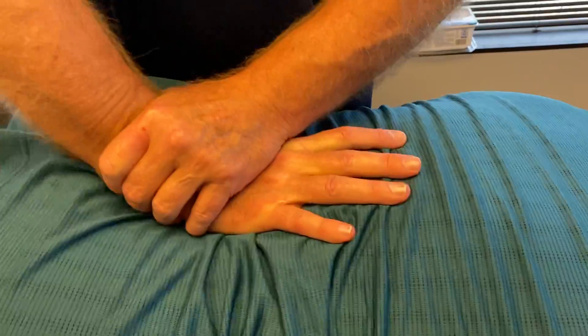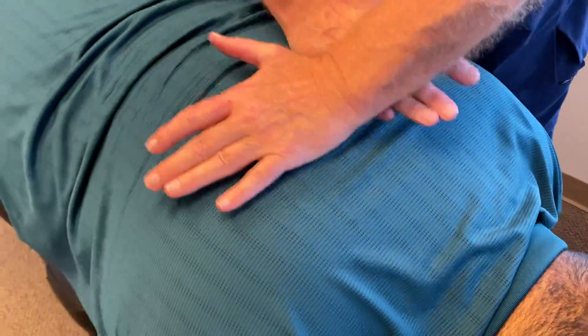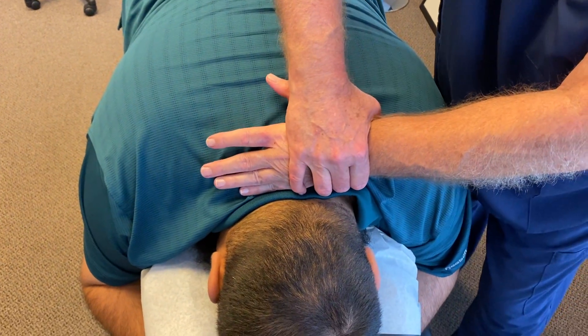You felt that one, huh? There we go. Okay, we're going to adjust that head of yours now on top of your cervical spine.